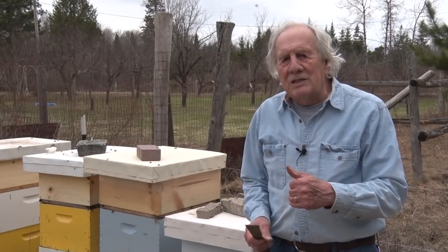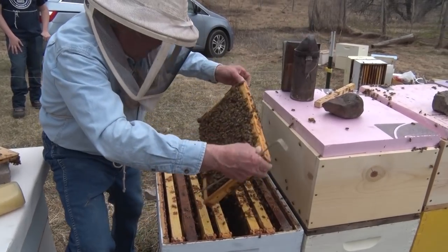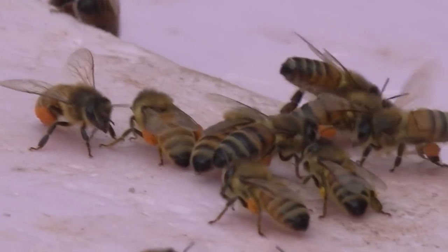Welcome to Discovering. We're back with Bernie the Beekeeper for a springtime look at bees. Today we're going to be looking at the bees, we're going to do an inspection, we're going to check the brood. This is the beginning of the year for us, and beekeepers across the UP and northern Wisconsin are now starting to look at their bees to see how they made it through the winter.